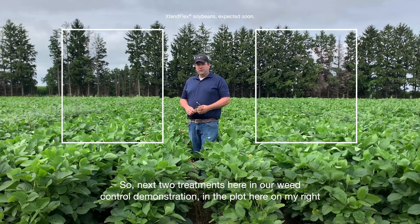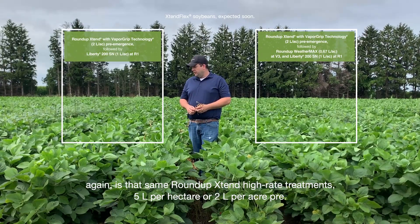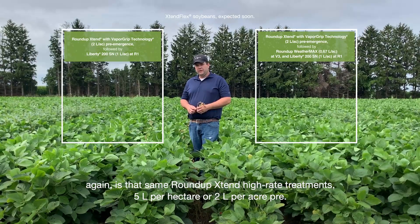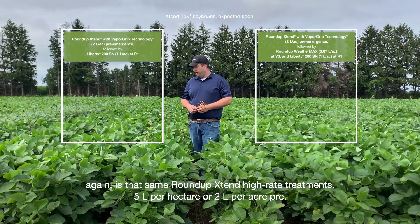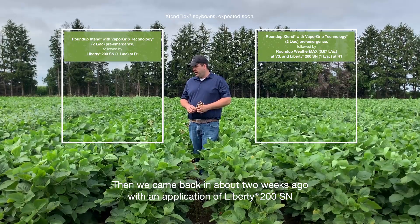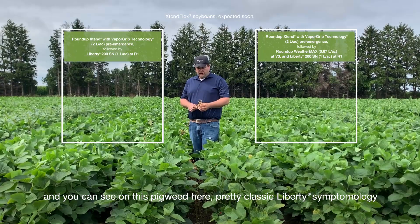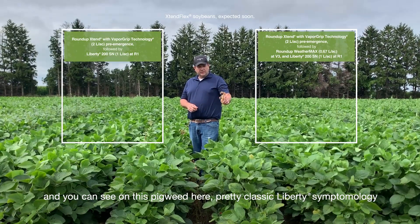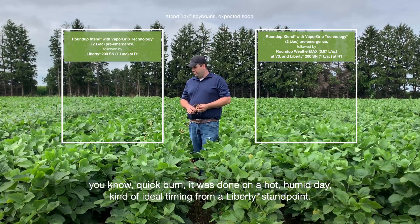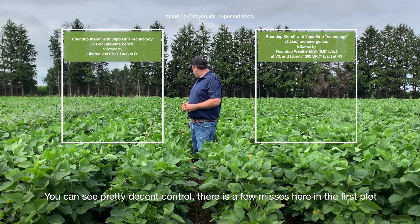The next two treatments here — the plot on my right is again that same Roundup Xtend high-rate treatment, five litres per hectare or two litres per acre. Then we came back in about two weeks ago with an application of Liberty 200SN, and you can see on this pigweed here pretty classic Liberty symptomology — a quick burn, done on a hot humid day, kind of ideal timing from a Liberty standpoint. You can see pretty decent control.